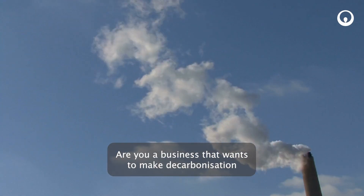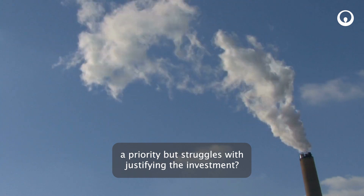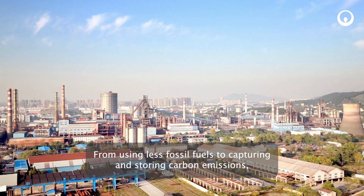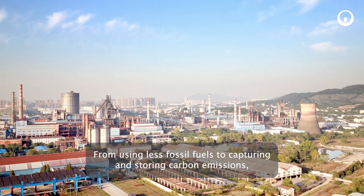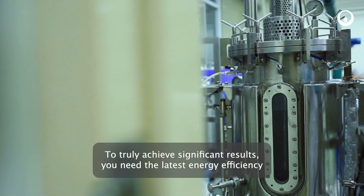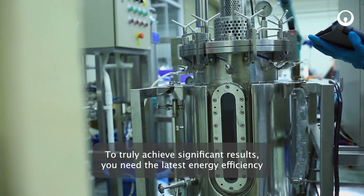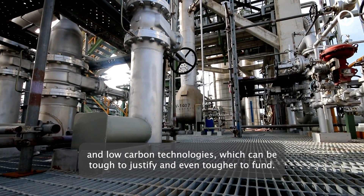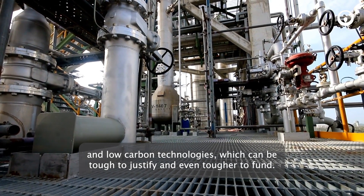Are you a business that wants to make decarbonisation a priority but struggles with justifying the investment? From using less fossil fuels to capturing and storing carbon emissions, there are ways to reduce your carbon footprint. To truly achieve significant results you need the latest energy efficiency and low carbon technologies, which can be tough to justify and even tougher to fund.